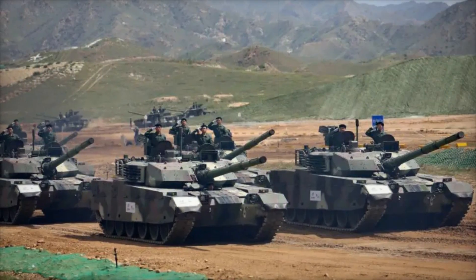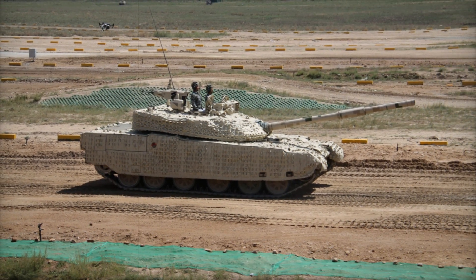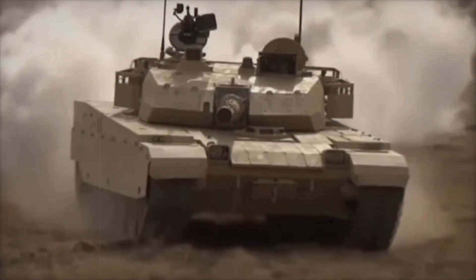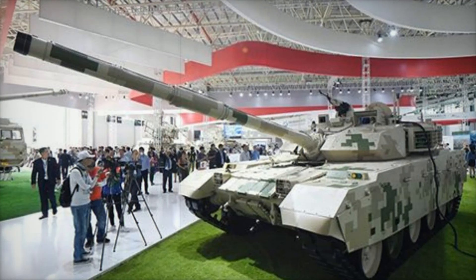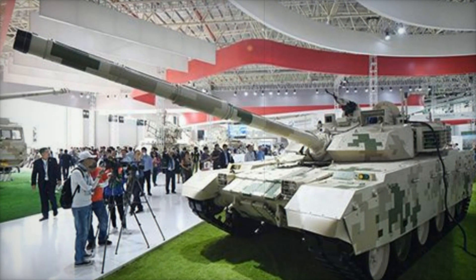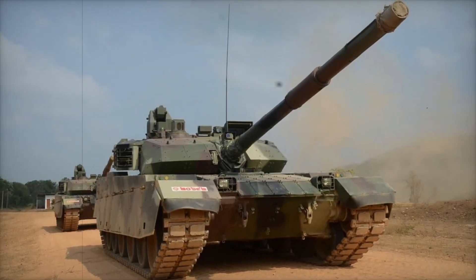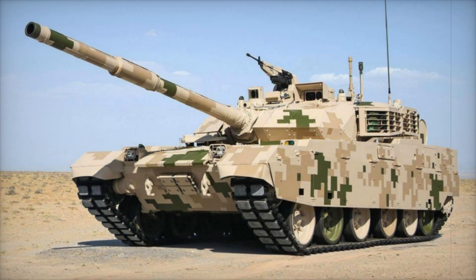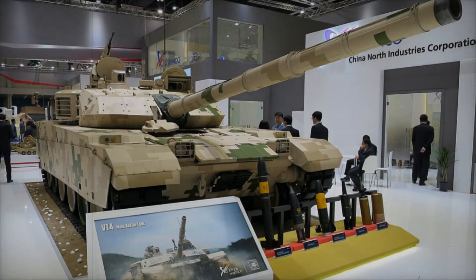Tanks like the VT4 are not just military vehicles — they are symbols of power, demonstrating technological superiority, engineering thought, and strategic importance. The VT4 is also a symbol of a new phase in China's tank development, and is undoubtedly one of the most promising options for countries looking to modernize their armed forces. Its sales to Thailand and Pakistan confirm its status as a serious player in the global military vehicle market. It may not be as famous as the T-90, but in terms of potential it's no less competitive.